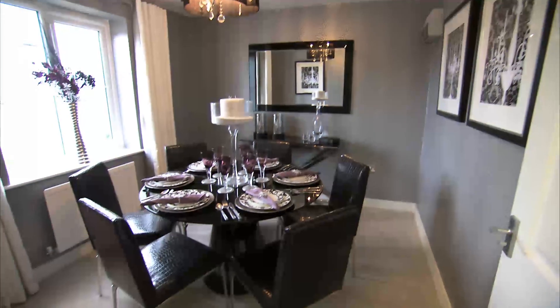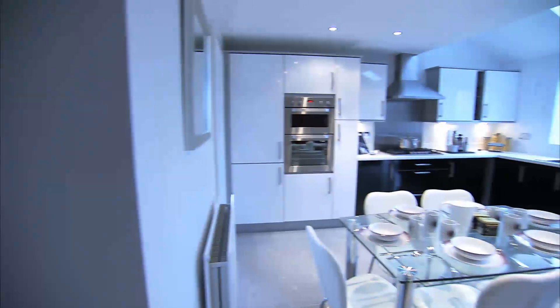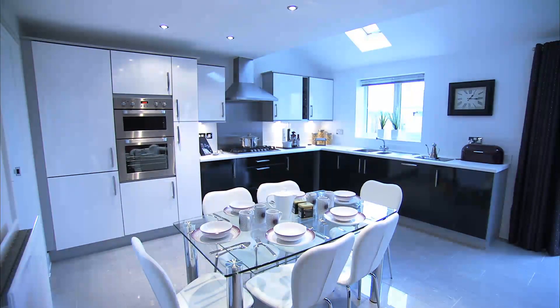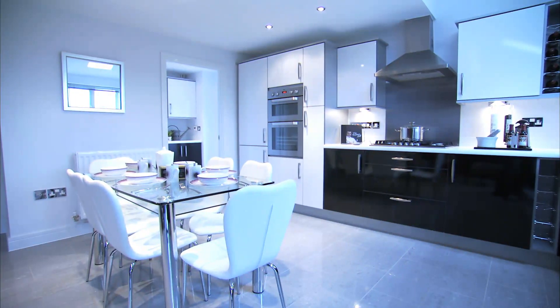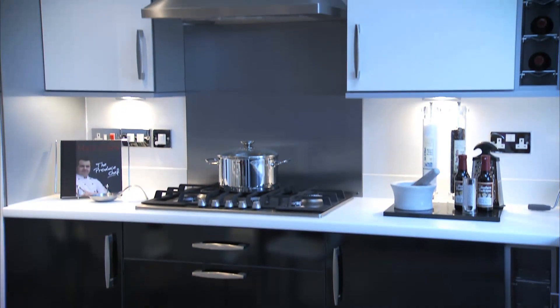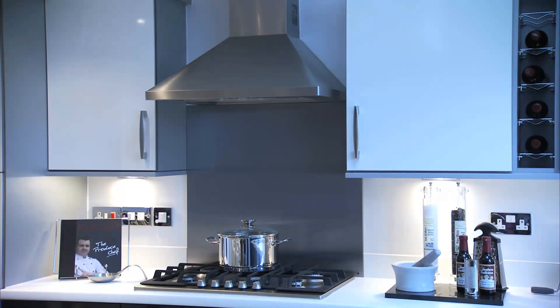The contemporary dining room is stylish and perfect for entertainment. The executive kitchen and dining room has the quality of finish synonymous with all Bellway homes — a breathtaking room. All units and appliances can be tailored to your specifications, fitted and ready for the day you move in. Bellway's trademark is providing homes that reflect the personality of every purchaser.